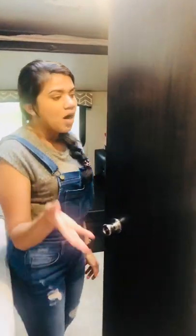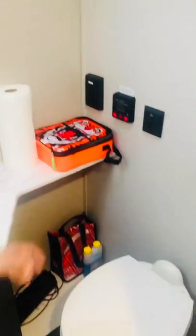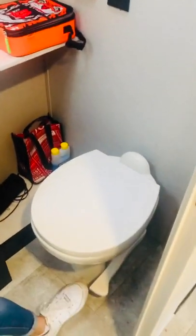Unlike a regular tent where you have to use the public washroom, here we have our own washroom. There is a toilet with a foot pedal, pipes, a shower area, and a skylight.